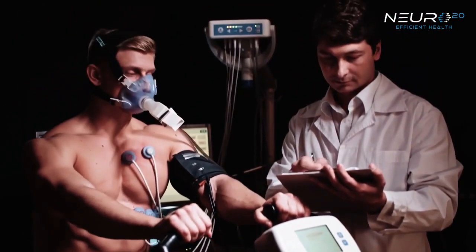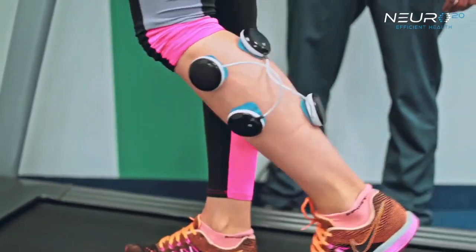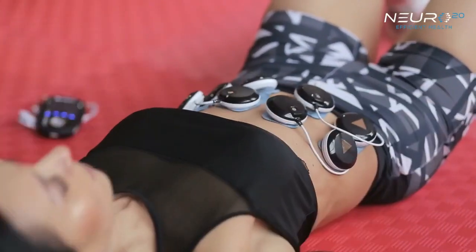It increases your ability to move your muscles even if you feel that you can't. Used in both clinical and at-home settings to encourage greater healing, many physical therapists and doctors recommend EMS units to their patients.